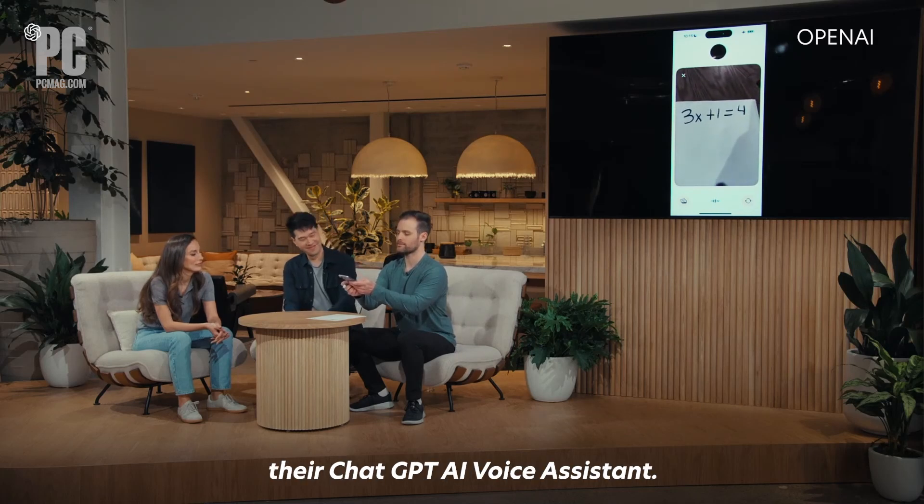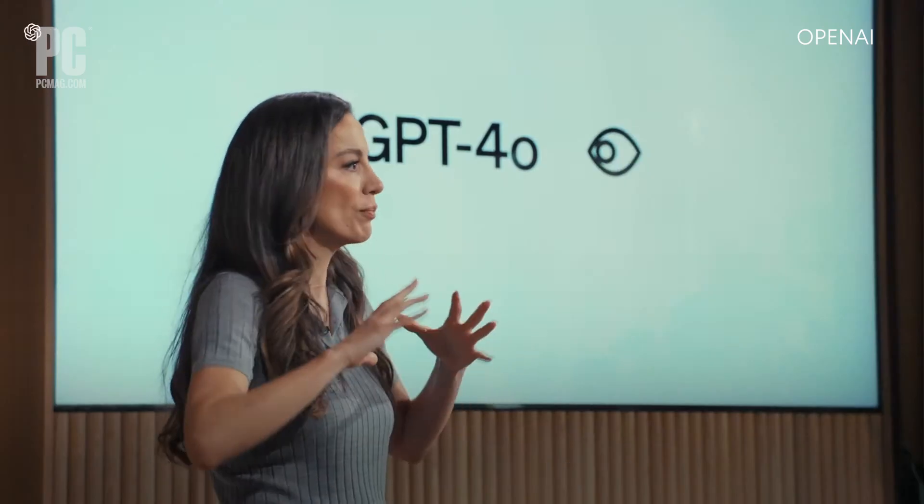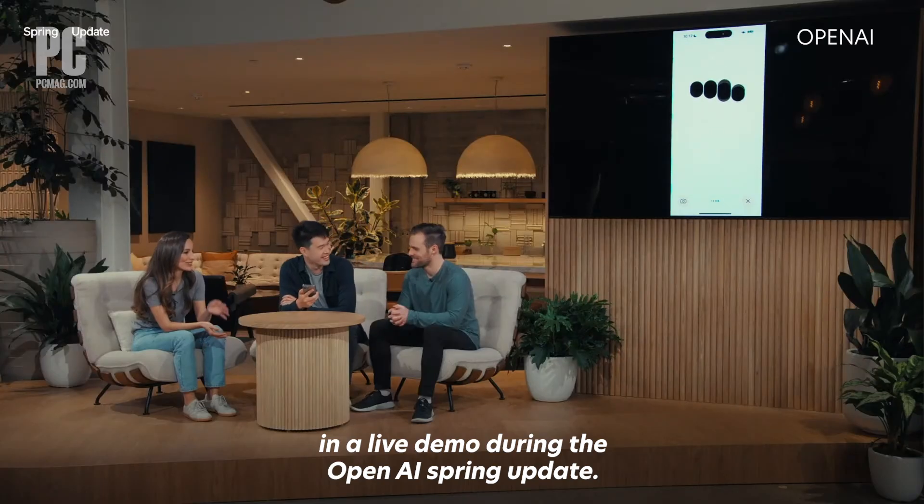OpenAI just unveiled their ChatGPT AI voice assistant with the launch of ChatGPT 4.0. Developers showed off the assistant's capabilities in a live demo during the OpenAI spring update.